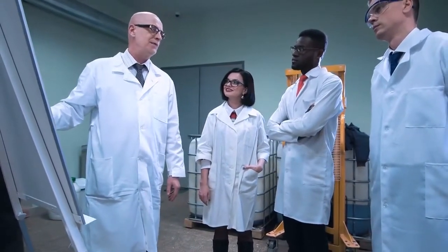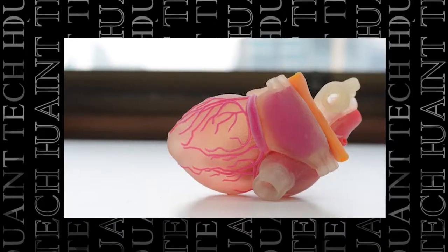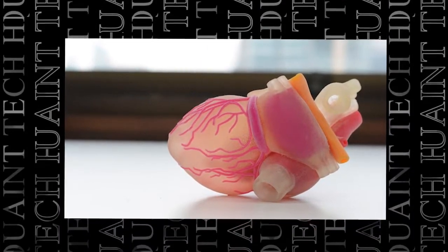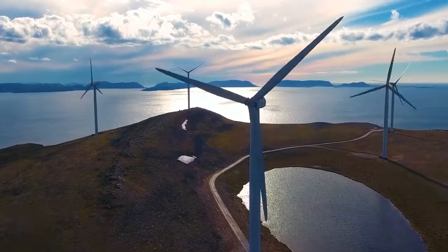For example, scientists can use nanotechnology engineering to create drugs that target specific cells in the body or build materials that can grow artificial organs. Nanotechnology can also be used to improve sustainability and access to natural resources with inventions such as molecular water filtration and self-cleaning materials.